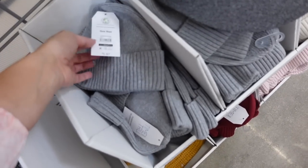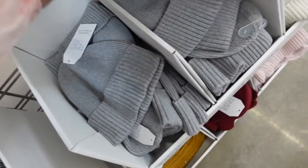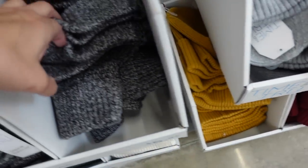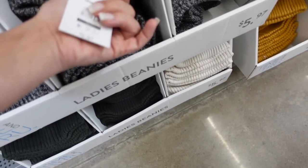Also seeing thinner beanies for $5.97. They have that ribbed bottom, really nice and stretchy. In gray, ivory, burgundy, pink, gold, and green. Really nice for under $6.